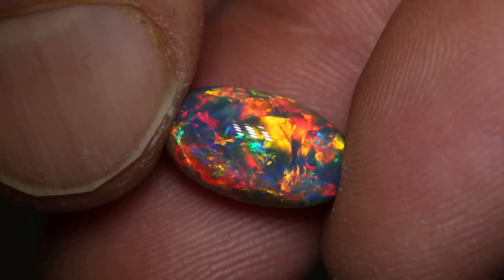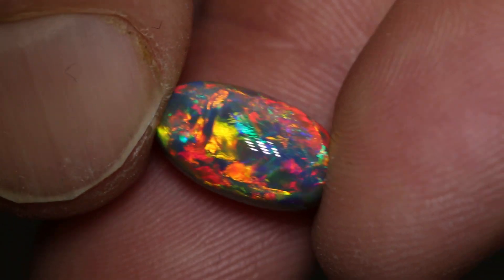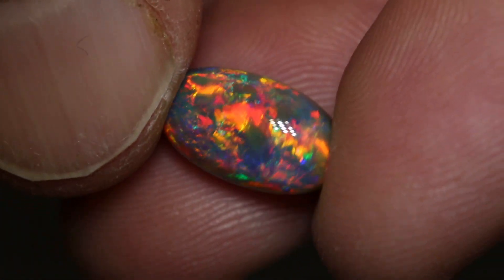Unbelievable gem. So much red. This piece is new and it is a very, very fine gem. I am very excited to have this one. Just gorgeous.